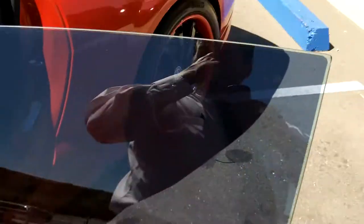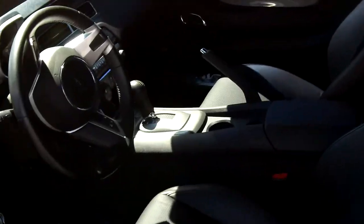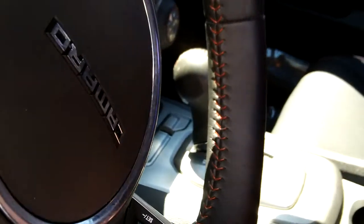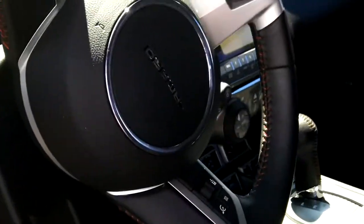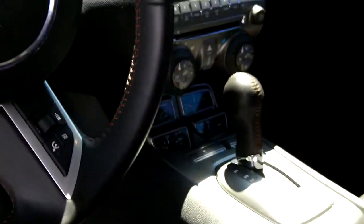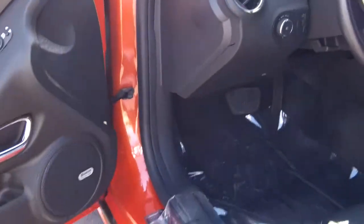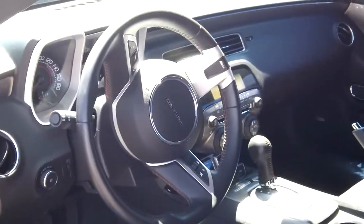I'll show you some more custom features inside. We added the black perforated leather inserts with the orange backing, just to give it even more definition. Put the orange SS logos on the headrest. You've got orange stitching along the steering wheel and paddle shifters in the back. This has the four gauge clusters, automatic transmission, and Boston premium sound. This is a 2010, so you do get that retro-style steering wheel.